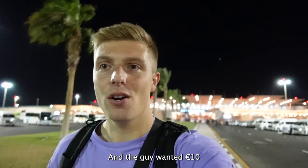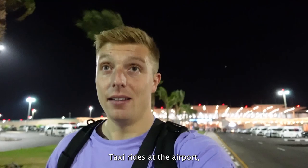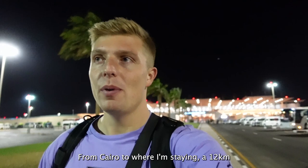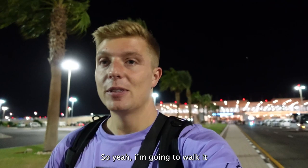When I was Googling taxi rides from Cairo airport to where I'm staying - a 12-kilometre ride - you're looking at about $20 tops. So he was just trying to absolutely have me off. I'd rather have the stroll. It's 20 minutes to walk it. I've got the time.